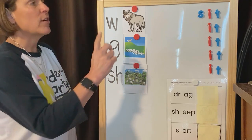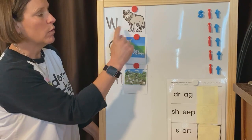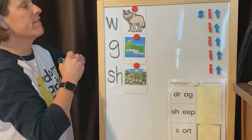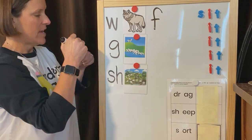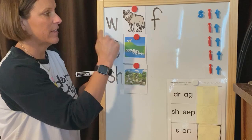Now we're going to talk about ending sounds. Ending sounds are the very last sound you hear in a word. Let's go back up to wolf. Everybody say wolf. Wolf. Good. It ends with fff. The F says fff. The F says fff. Every letter makes a sound. The F says fff, like the end of wolf.